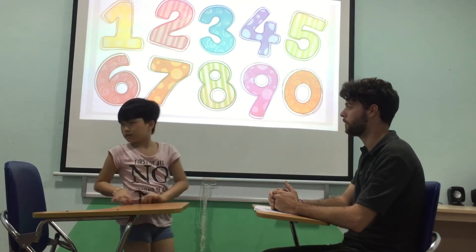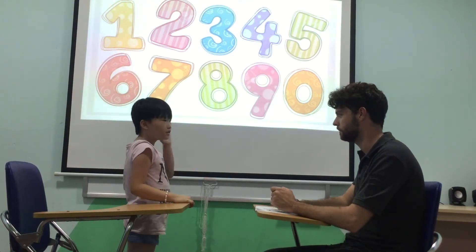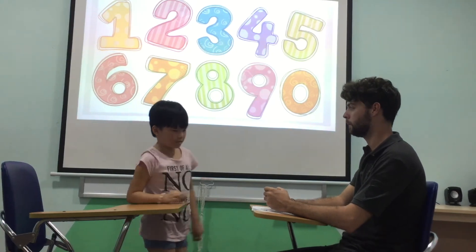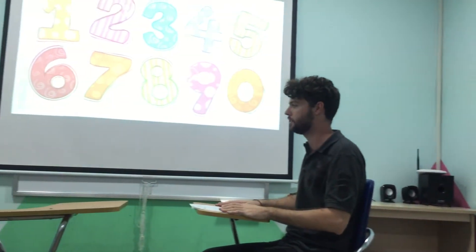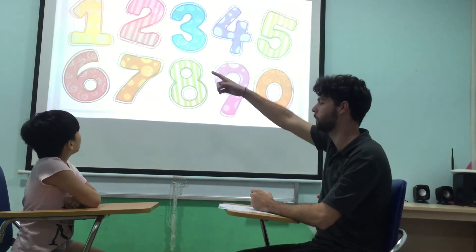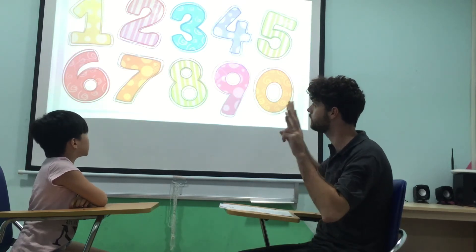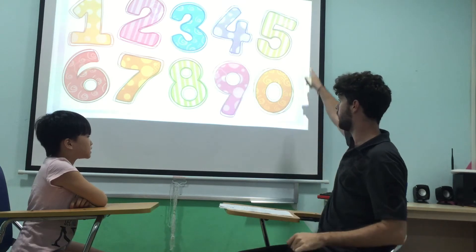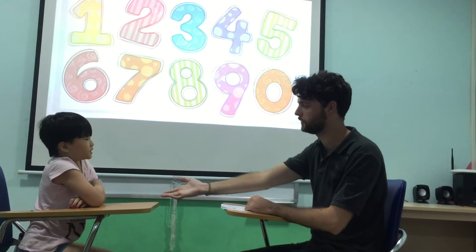Okay. Can you turn around? Well done. Okay. Clap your hands. Okay. Listen. Very good. Open the door. Good. Okay. Close the door. Smile there. Okay. Come back and sit down. Very good. Okay. Can you count? One. Two. Three. Four. Five. Six. Seven. Eight. Nine. And zero. Zero. Zero. Well done.